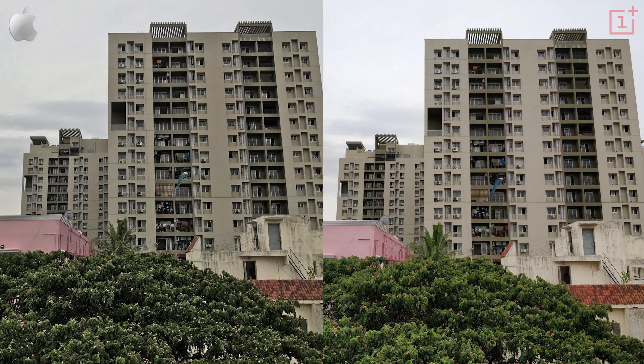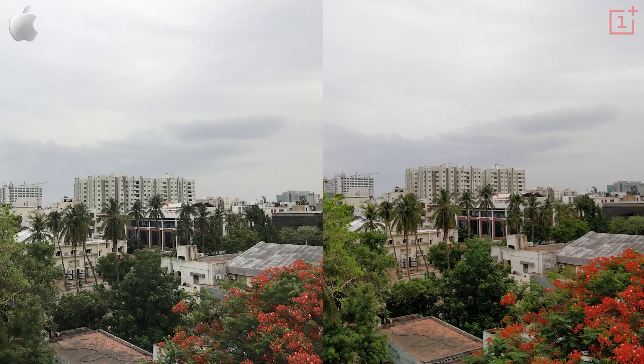Moving on, when we turn HDR on, both phones do bring out details from both the shadows and the highlights quite well. In fact, the OnePlus 5 does it better in many situations, but in some it gets a little aggressive, making things oversaturated. Look at the greens and the reds. The 7 Plus on the other hand keeps everything natural.